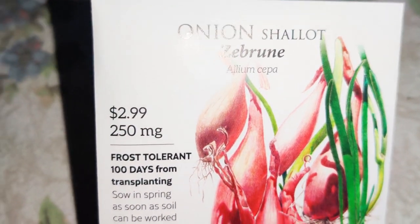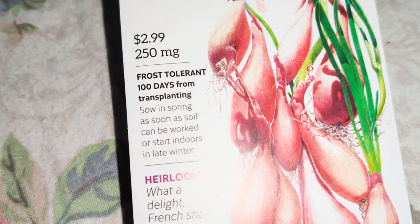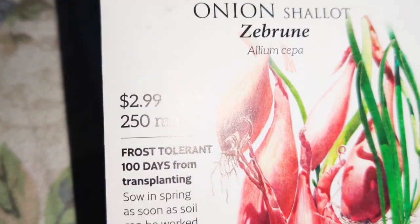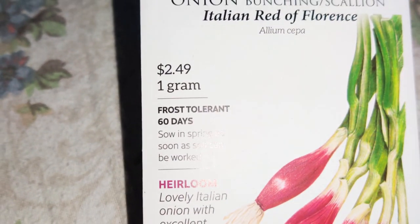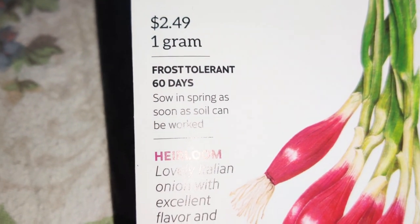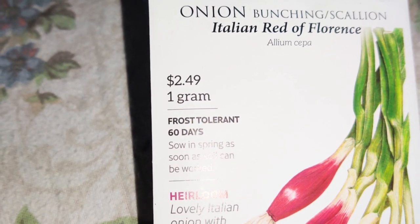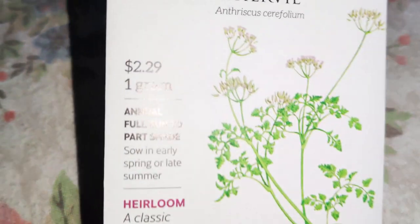This is onion bulb Cabernet intermediate day. In the spring, this is shallot onion — the Brune — frost tolerant, so I think I can grow some of these in fall because they're frost tolerant. I have two of the Zebrun because shallots are really good — mild between a garlic and an onion — and they are multipliers. Next is 60-day Italian Red of Florence bunching onion or scallion.